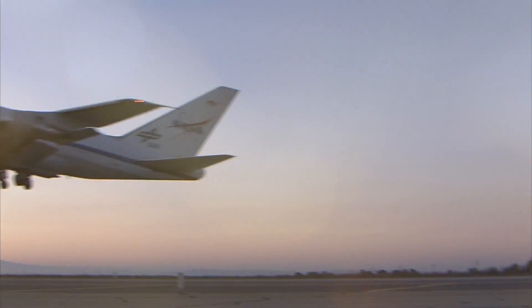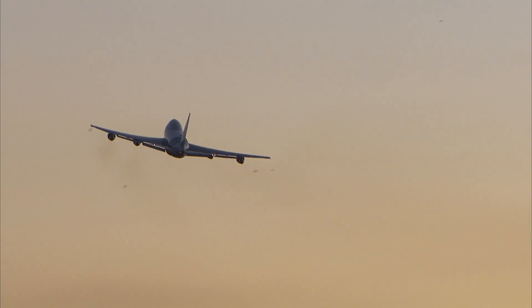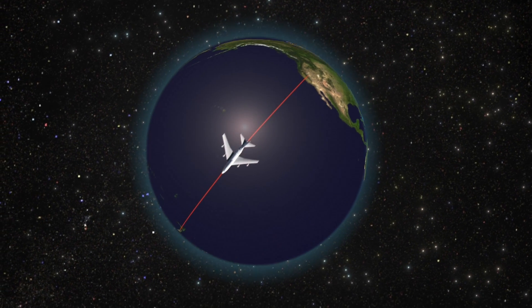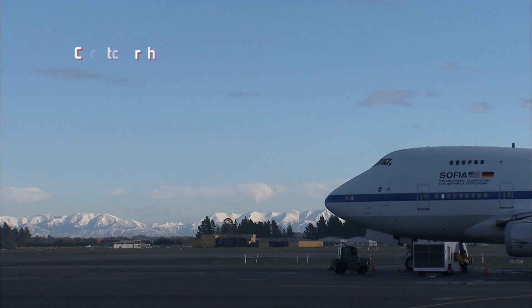You are limited as to what parts of the sky you can observe when you're in the northern hemisphere. Deployments out of our home base in Palmdale gives us access to one half of the sphere. And when we go down to New Zealand, we have access to a whole new set of objects, a whole new part of the sky.